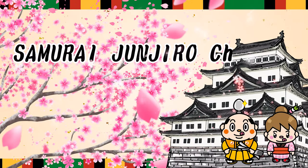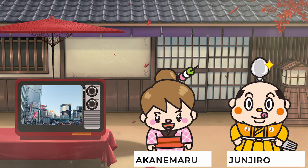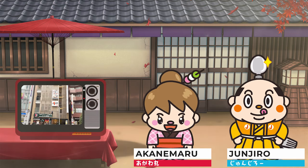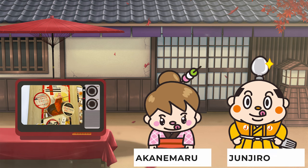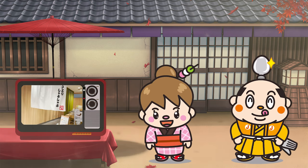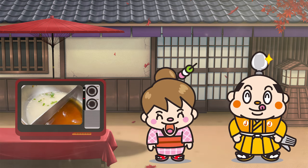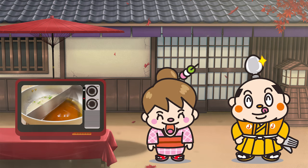Samurai Junjiro Channel. Hi! I'm Akanemaru, born and raised in Japan. Today, I'm gonna introduce a restaurant where you can enjoy Shabu Shabu on a conveyor belt. There are only a few restaurants like that, so it's rare.